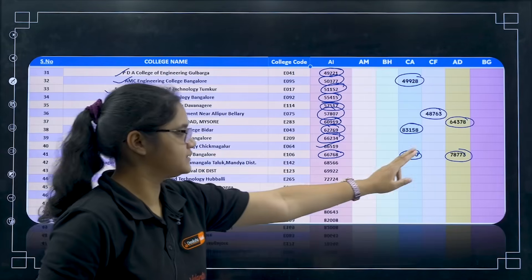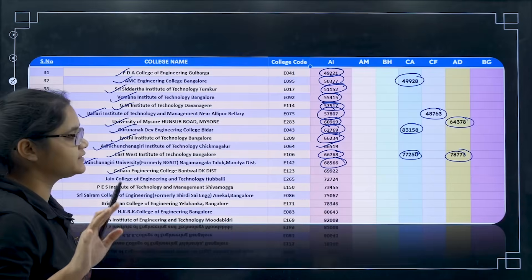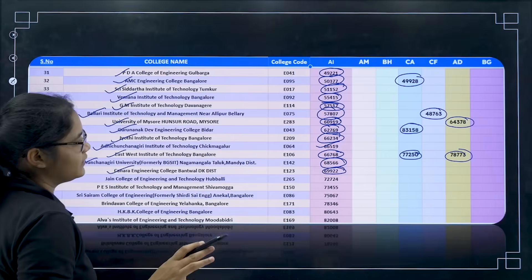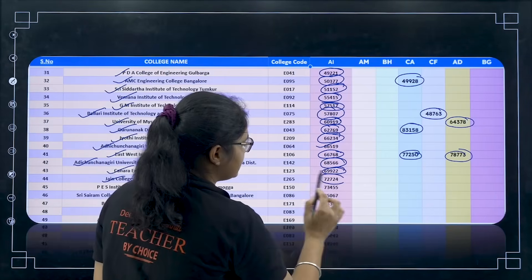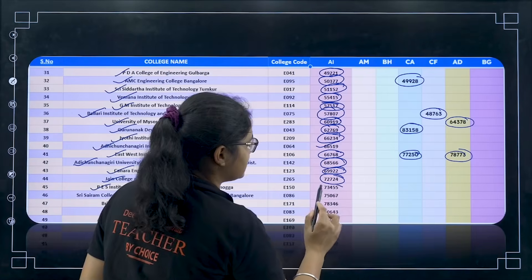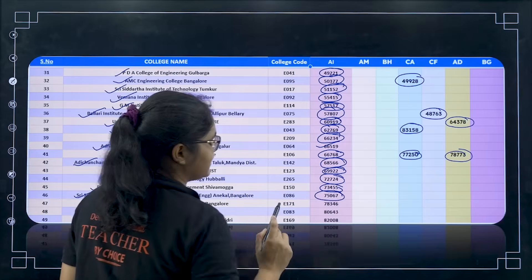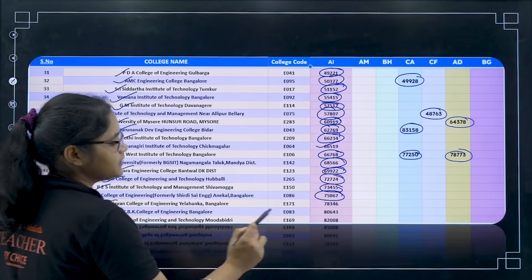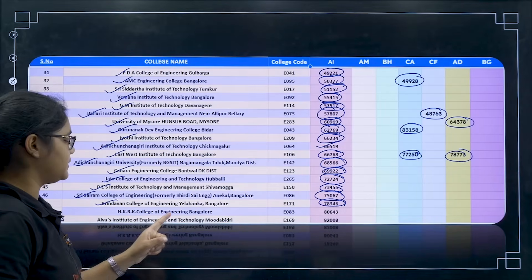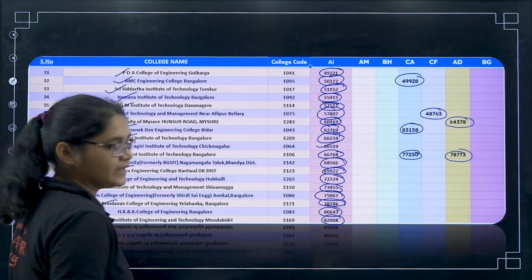For East West College you have all three branches as noted. For Adi Chunchagiri you have only Artificial Intelligence at 68,500. Next Kanara Engineering College — 69,900. Then Jain College of Engineering — 72,724. PES Institute at Shimoga — 73,400. Next Sairam College of Engineering, Bangalore — 75,067. Brindavan College of Engineering — 78,346. Next HKBK College of Engineering for 80,643. Alva Institute for 82,008.